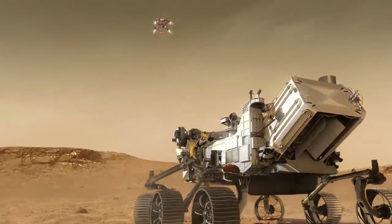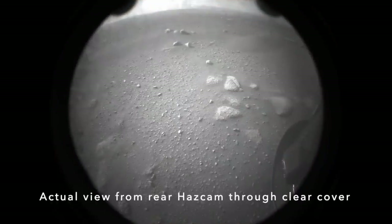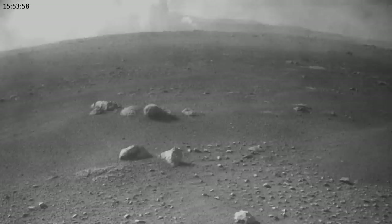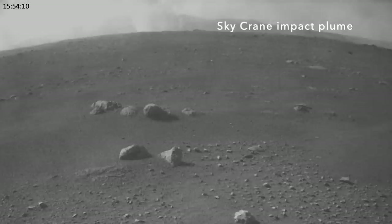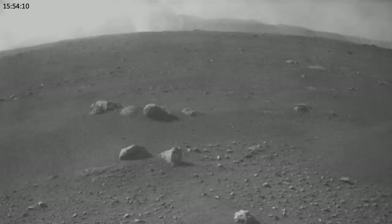Designing it to land safely would have added needless cost and complexity. The crash landing of the Sky Crane produced a debris field with a range of pieces, including some that were able to be transported by the wind even in the thin Martian atmosphere.